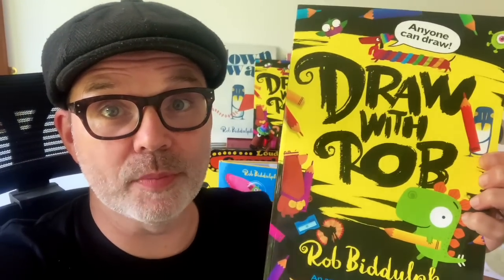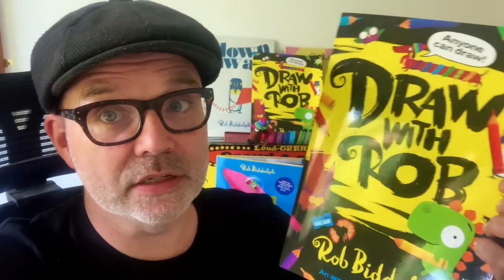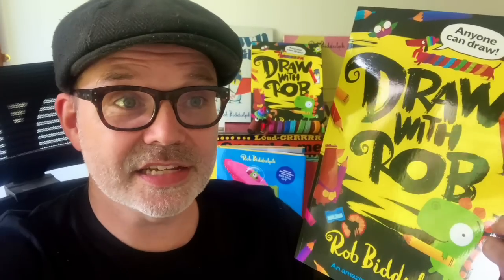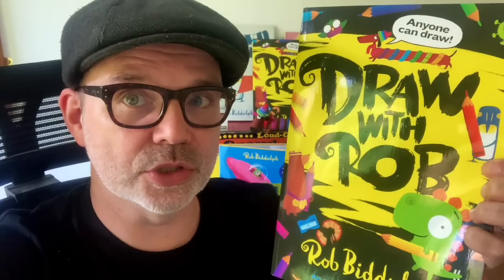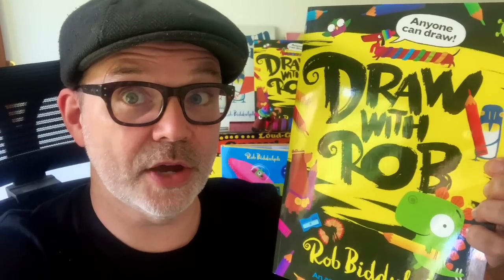Hello everyone, it's Rob here with a quick message before your video starts. The Draw with Rob activity book is out now. If you like these videos, you'll really like this book — it's full of draw-alongs of your favourite characters, puzzles, colouring pages, bits where you need to finish a drawing, a certificate for completing all the activities, and a page where you write about yourself and draw a self-portrait.